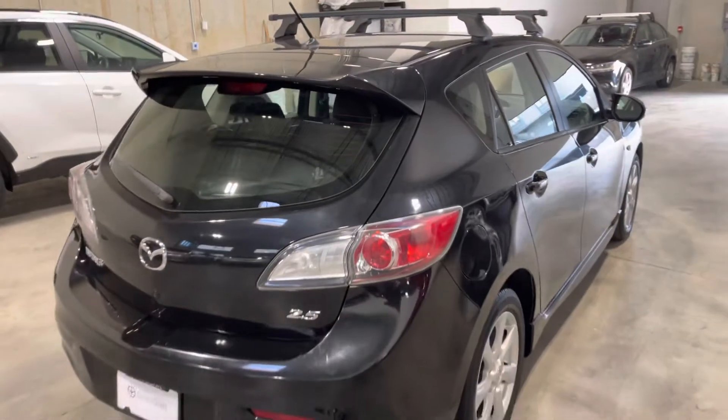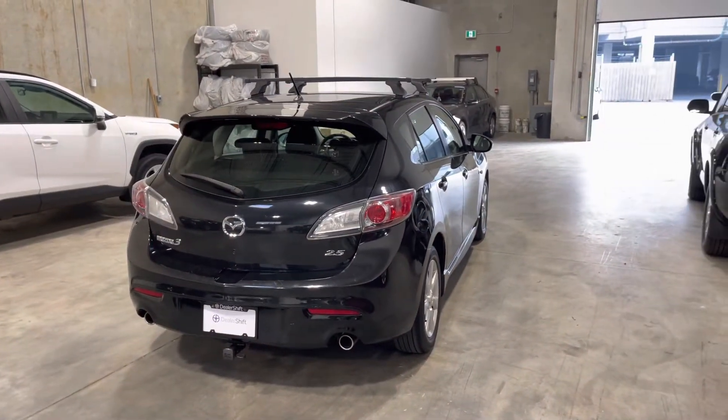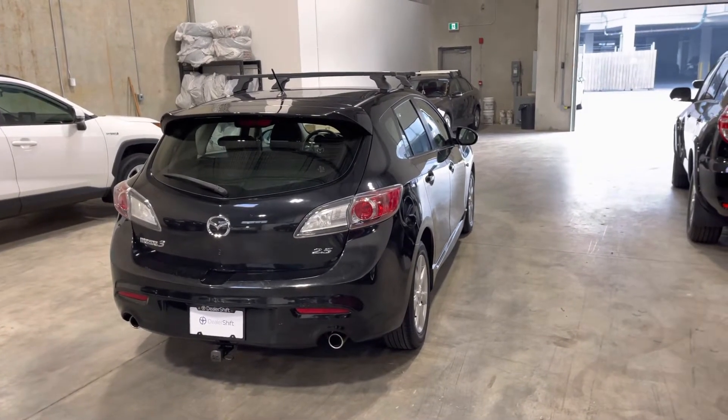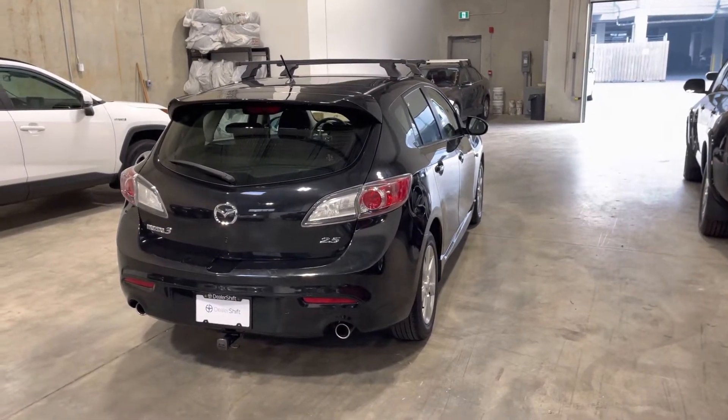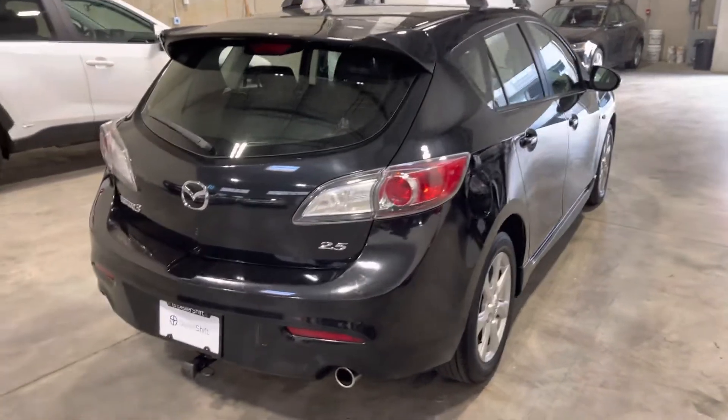If you head over to dealershift.ca you can find a full list of options for this hatchback, including a look at the car facts and inspection reports as well as photos of any body blemishes. There are a few to point out on this car, so definitely head over to dealershift.ca for all that relevant info. The car presents extremely well.